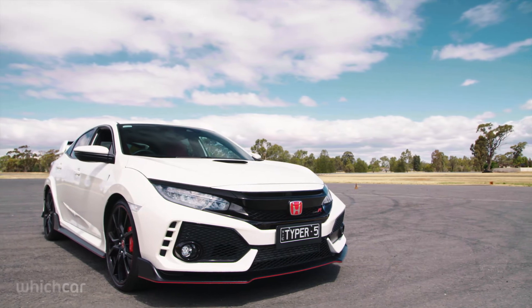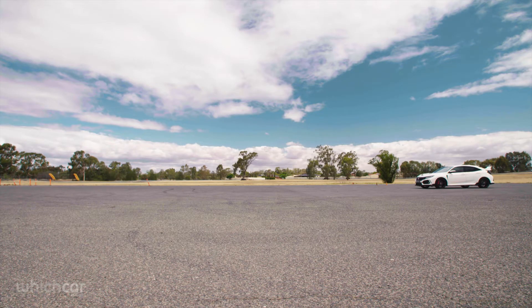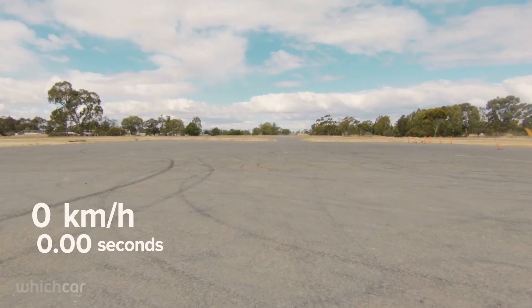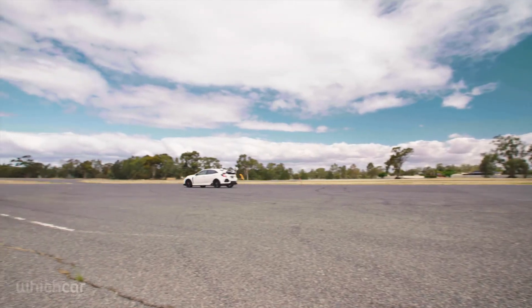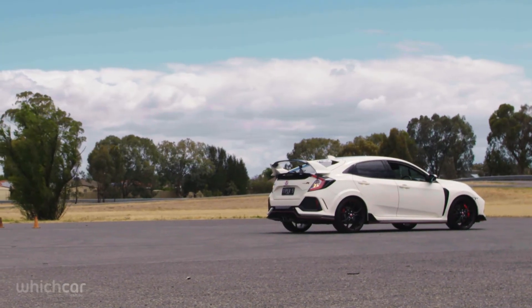Let's find out. In first gear, Honda's rapid Civic Type R will hit a maximum speed of 51 kilometers an hour in exactly three seconds. Then we spun it around and conducted what was probably the car's first-ever performance test in reverse.